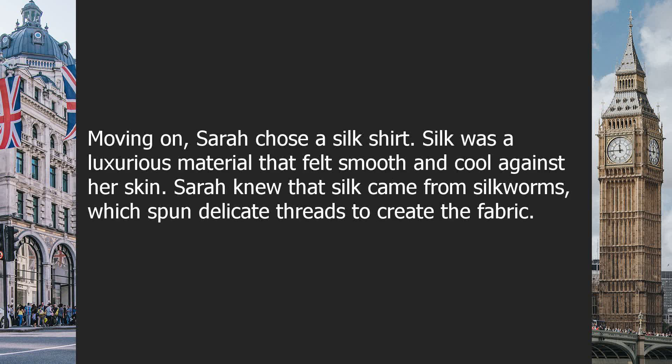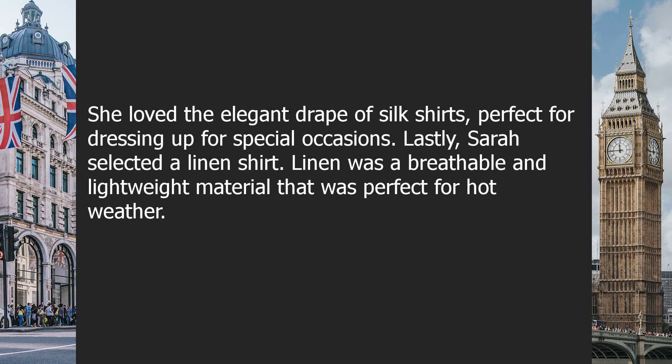Moving on, Sarah chose a silk shirt. Silk was a luxurious material that felt smooth and cool against her skin. Sarah knew that silk came from silkworms, which spun delicate threads to create the fabric. She loved the elegant drape of silk shirts — perfect for dressing up for special occasions.